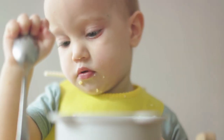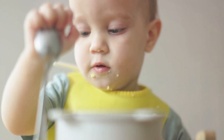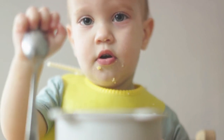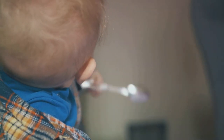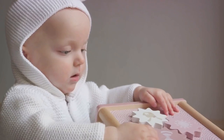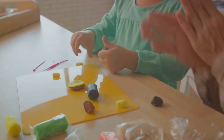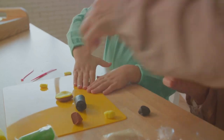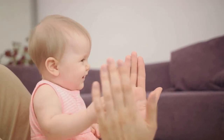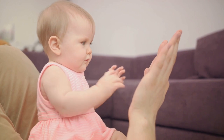Sarah, like all babies, was born with an inherent curiosity. She reached out to touch, to feel the world around her. With each touch, she was learning — associating different textures and temperatures with different experiences: the cool smoothness of a metal spoon, the prickly sensation of a woolen jumper, the comforting warmth of her mother's skin. Her tiny hands were her little detectives, collecting data from every corner of her world. With every object she held, every surface she touched, she was building a library of sensations — a database of textures and temperatures. It was through touch that she began to distinguish between the safe and the unsafe, the familiar and the unfamiliar.